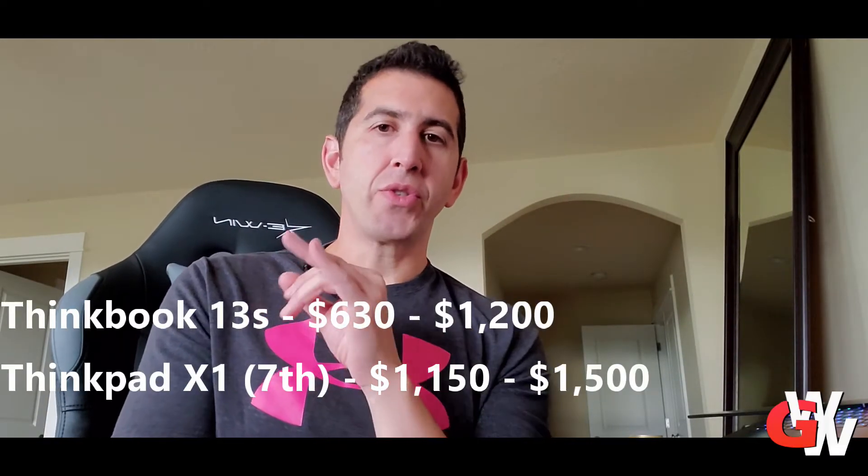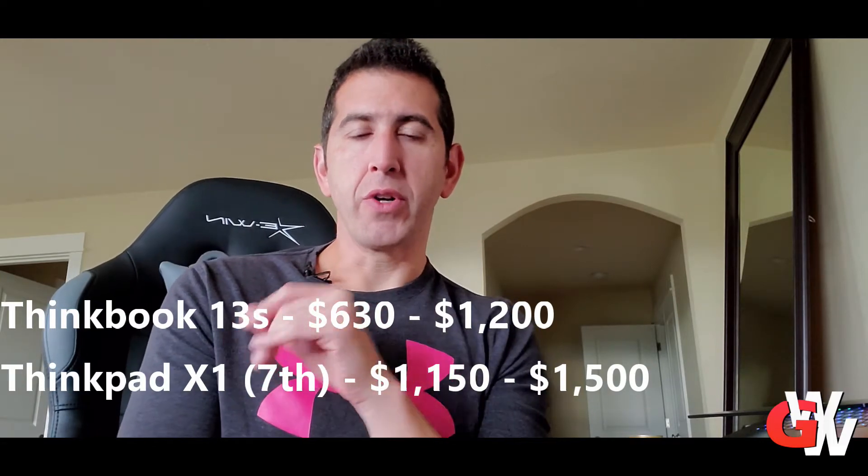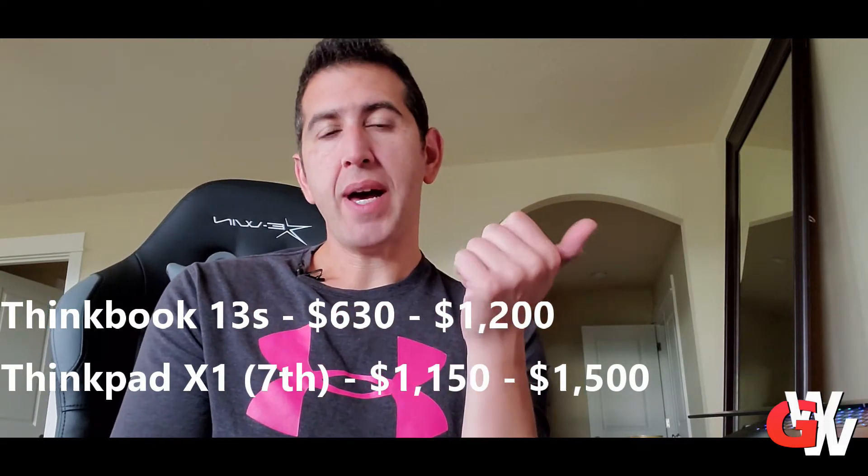Hey folks, Joe here with Geeks Worldwide. I had an opportunity to test out two awesome laptops by Lenovo. First, I tested the ThinkPad X1 Carbon 7th generation, which is probably the best ultrabook out there right now. And then I also tested the ThinkBook 13s by Lenovo.